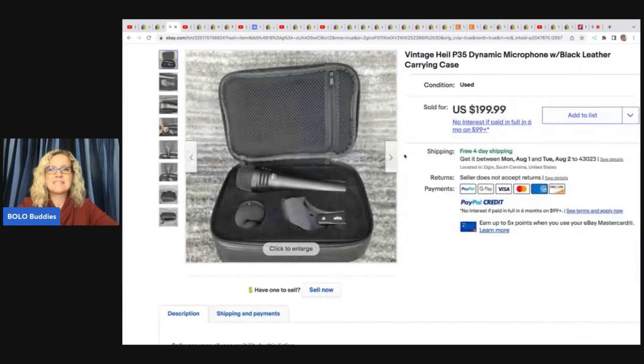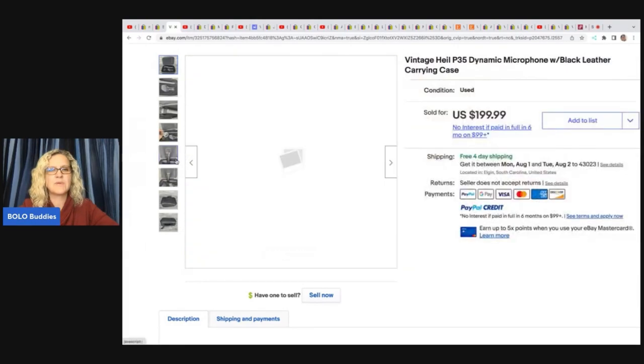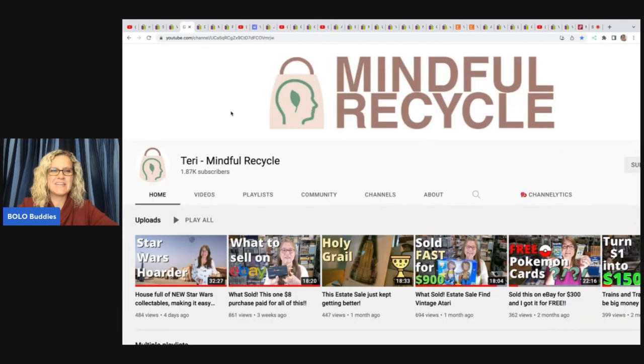The next item he sold is this vintage Heil — H-E-I-L — dynamic microphone with a black leather carry case. He got this at an estate sale for $20 and took a best offer of $150 free shipping. The next item comes from Terry, Mindful Recycle. She is getting close to 2,000 subscribers, so sub her up.